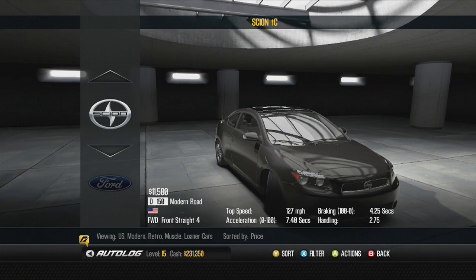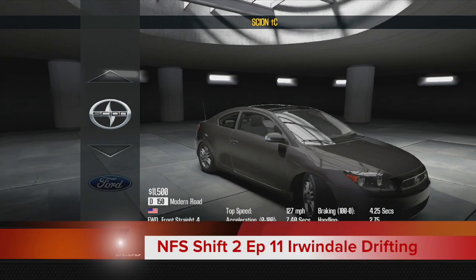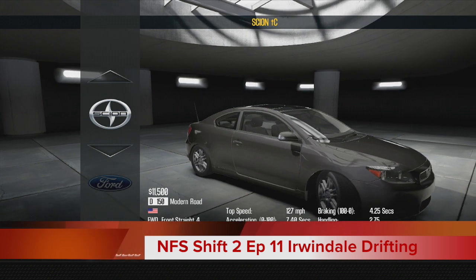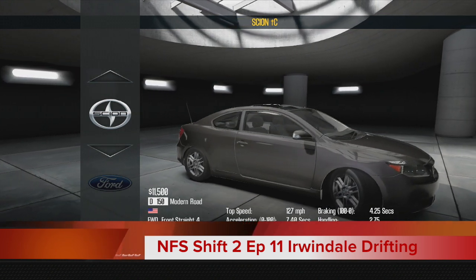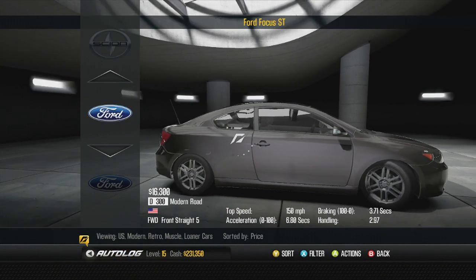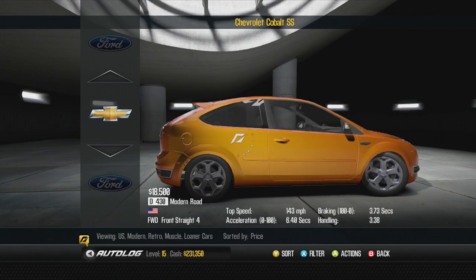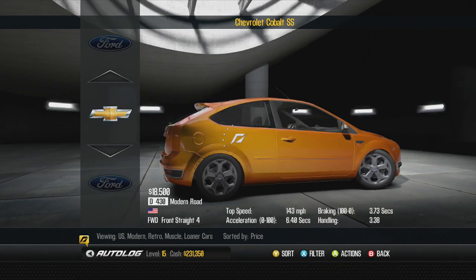What is going on everybody, it's your boy Slap Train and welcome back to some Need for Speed Shift 2. Today is going to be episode number 11 and I want to pick up some new wheels for this episode. We've been driving a lot of the loaner cars and I wanted to continue the muscle car series on this game.